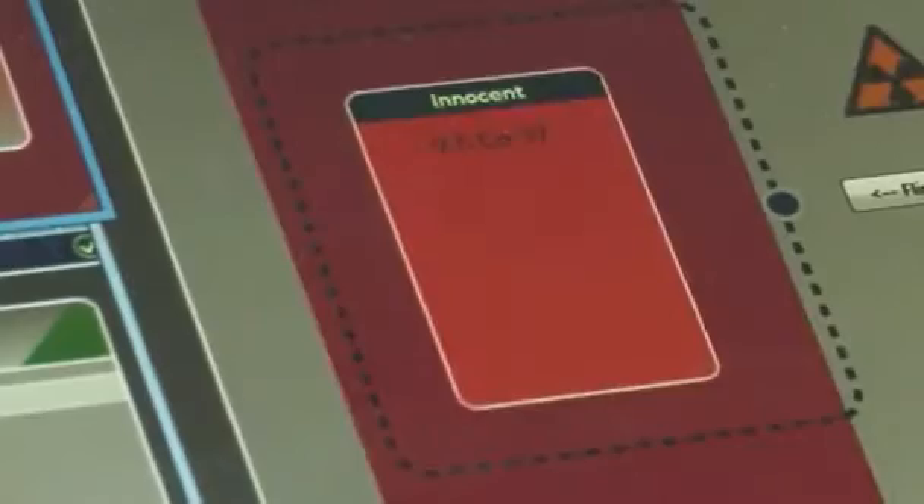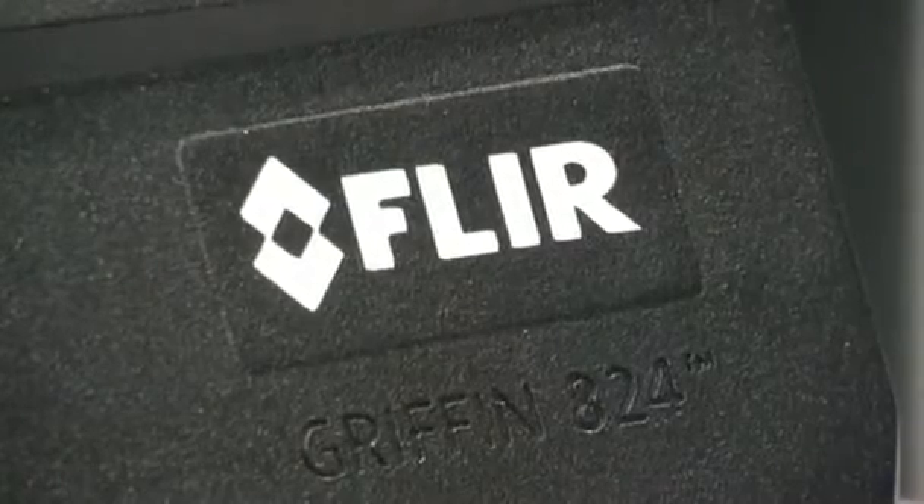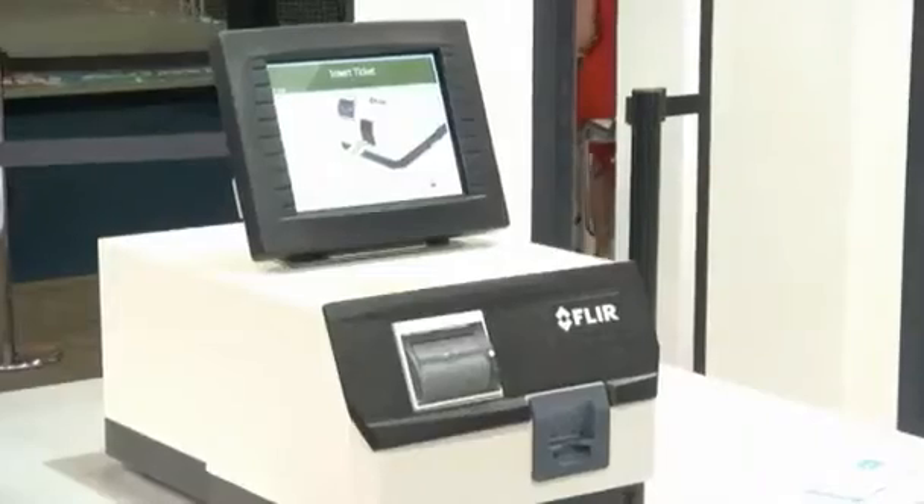Once a potential attacker is pinpointed, security gate staff are alerted. As the target walks through the X-ray scanner, the new Gryphon 824 detector uncovers any minuscule chemical traces.